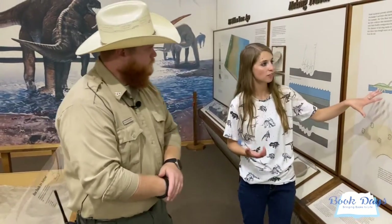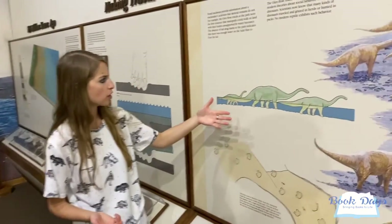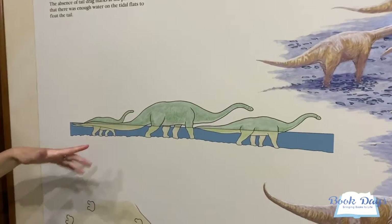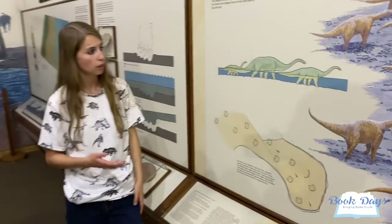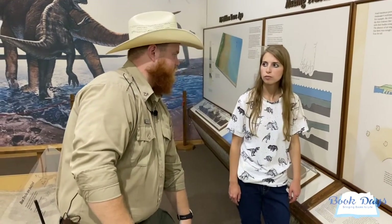I love the picture you have here of Sauroposeidon walking in the river. It's a great model to show kids exactly how deep their legs were in the river and how big their bodies were outside it. When they were walking around the coastline, the water level for the ocean at that point in time was about seven or eight feet deep — way over our heads — but for Sauroposeidon that only came up to their knee. That really paints just how tall that dinosaur is.